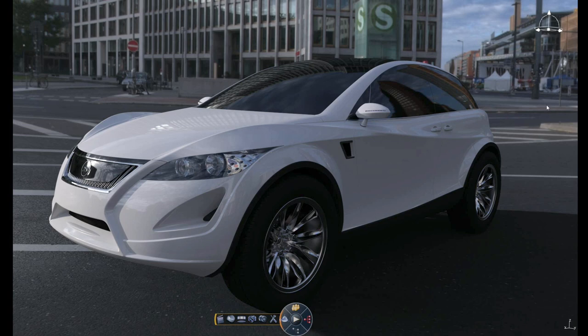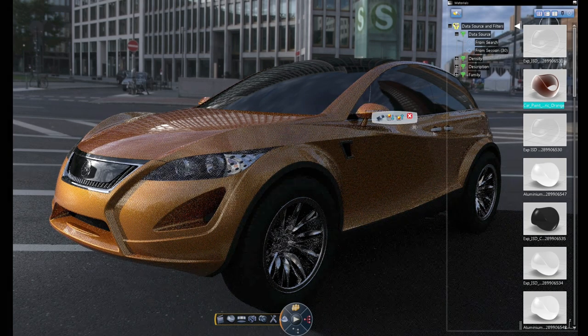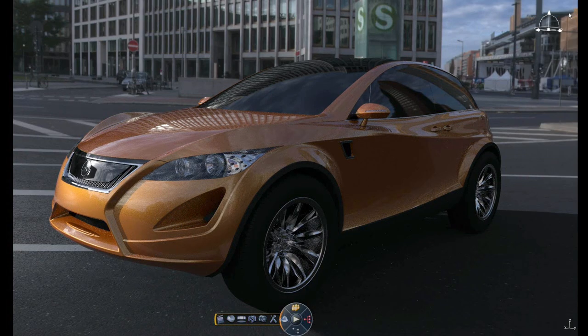One of the things that's important for designers is to be able to explore their design during design time with different colors and different trim. So what I'm going to do is quickly turn off my rendering engine, modify the color, set kind of this mustard color, and re-render — so you can see how quickly I get an idea of what that change is going to do.